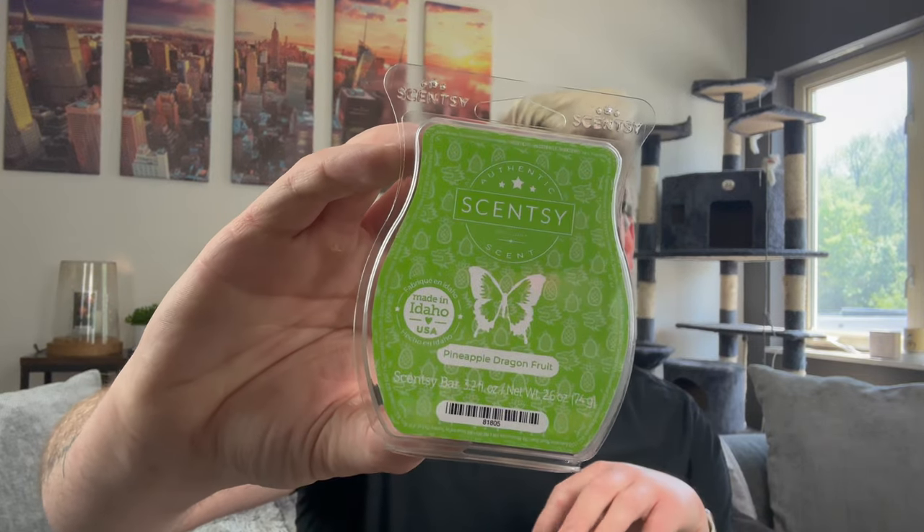I picked up two of the early release for consultants bars from the Sunshine State of Mind collection. There are three scents, and can we just talk about how vibrant these bars are? We have teal, bright orange, and lime green — so fun! I've heard nothing but amazing things about this collection. These are coming to my website June 1st. First up: Pineapple Dragon Fruit — definitely my least favorite so far. You get the sweetness of the pineapple with that tartness, and you get that dragon fruit zip. It's okay, not my favorite.